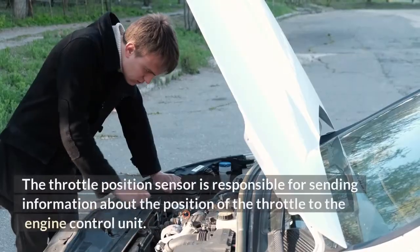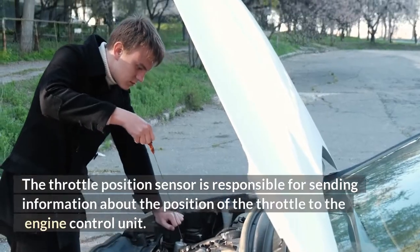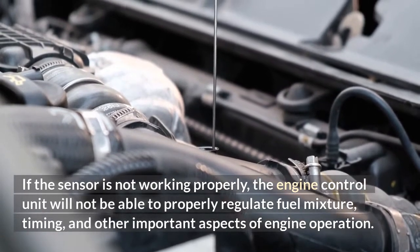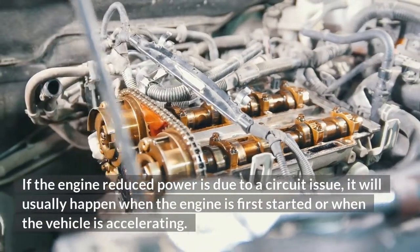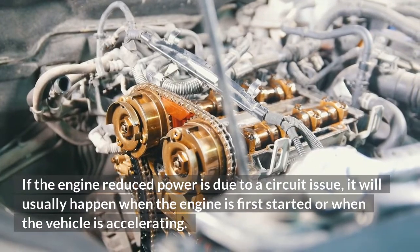The throttle position sensor is responsible for sending information about the position of the throttle to the engine control unit. If the sensor is not working properly, the engine control unit will not be able to properly regulate fuel mixture, timing, and other important aspects of engine operation. If the engine reduced power is due to a circuit issue, it will usually happen when the engine is first started or when the vehicle is accelerating.